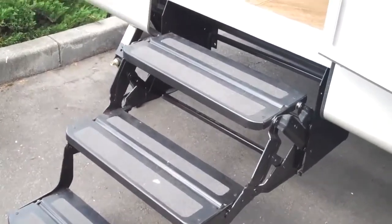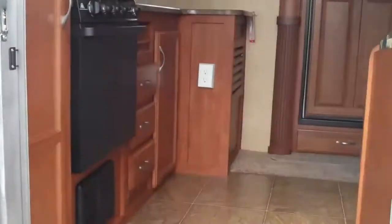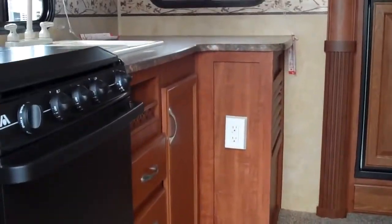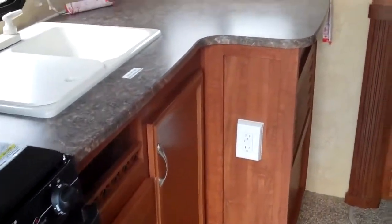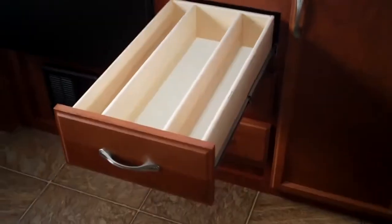The triple step getting into it is an easy entry with a fold-out grab handle. When you walk in, you'll notice the nice counter space with the rear kitchen model. Jayco features solid wood cabinetry doors, ball bearing glides for the drawers with full extension, made out of plywood. Two-way Norcold refrigerator.